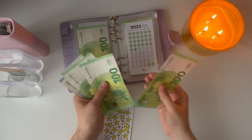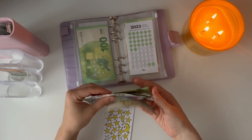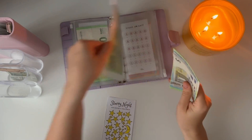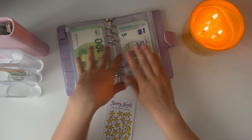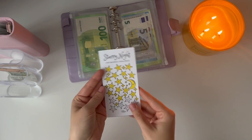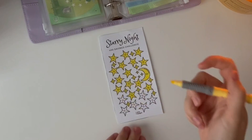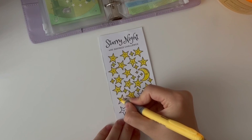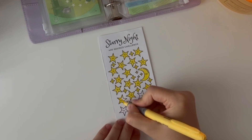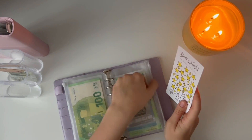I'm adding 20 euros and taking out a five, so I'm adding 15 euros net to Starry Night. The total is now 100, 200, 300, 320, 325 euros. This challenge is for 400 euros total, so I'm close to the end — just a couple of stars left on the tracker. Let's color in another star. This challenge is done for the week!